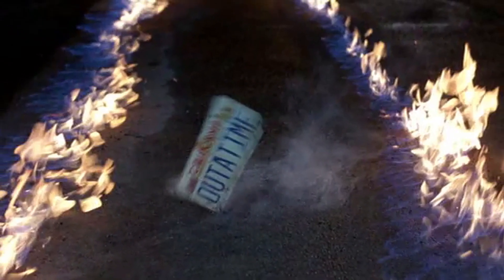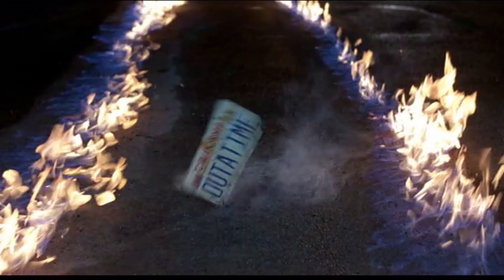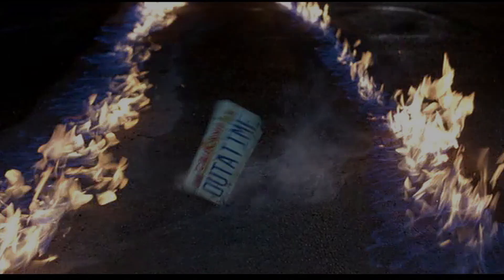However, actual plutonium is solid gray metal, and is formed into pellets to be used as nuclear fuel.